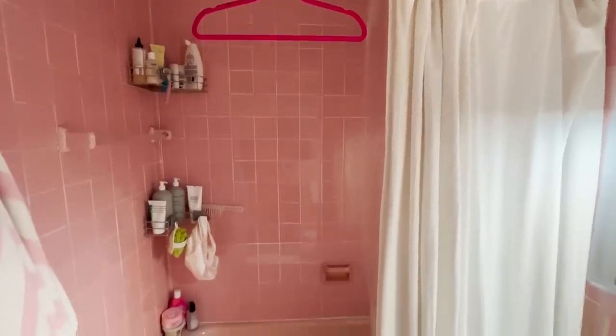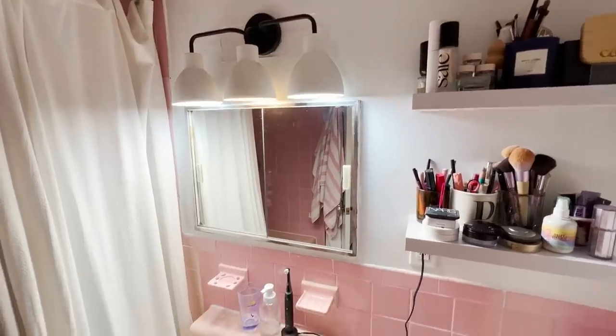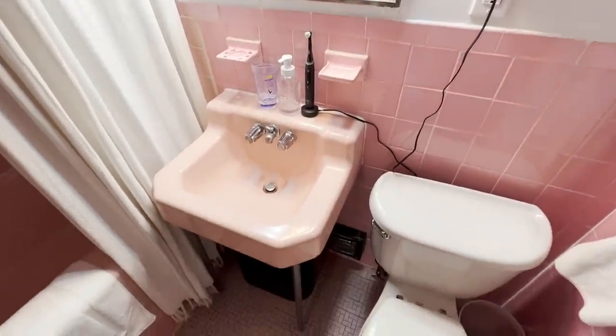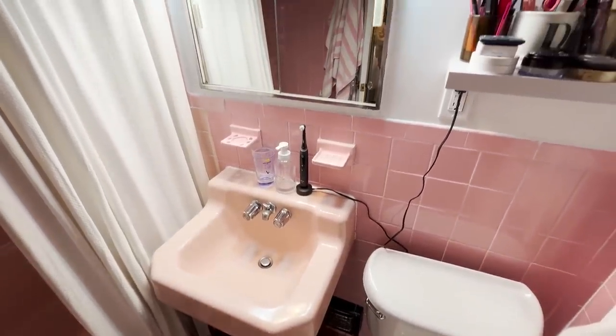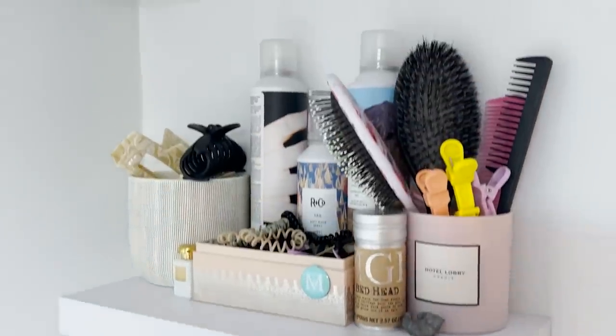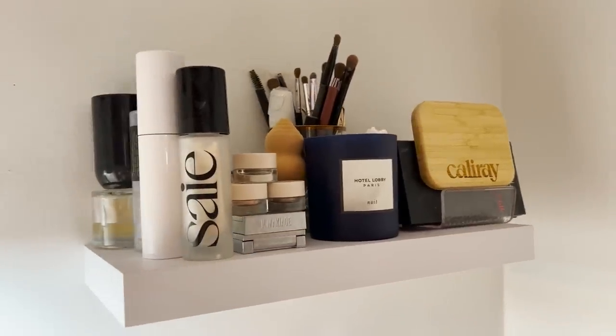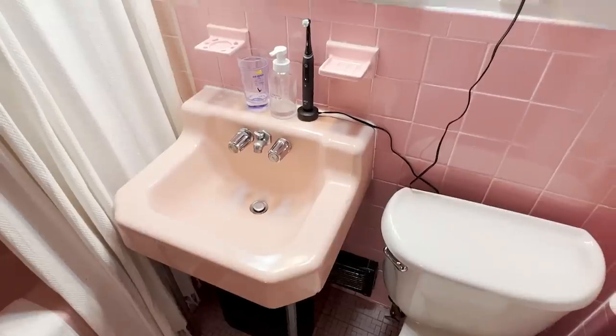My bathroom is very pink — original to the building, a classic New York style with bright tiles. I like to say it's vintage, not dated. A bathroom from the 1960s is pretty slim on storage, so I got shelves from Amazon and had a TaskRabbit come and drill them in. That's really added to the storage space. I have a lot of beauty products — the medicine cabinet is full too — but I don't know how I could have survived without those shelves.